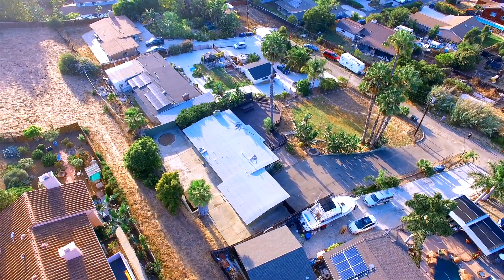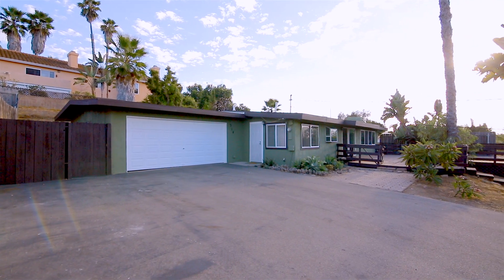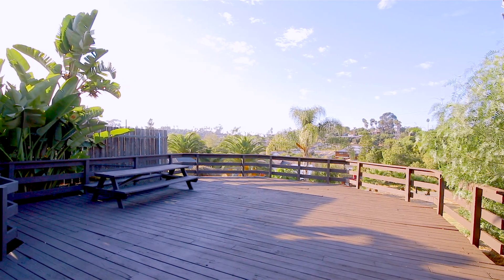It has a two-car attached garage. It has a private backyard with a large deck for entertaining or enjoying the sunsets. The large lot is perfect for indoor-outdoor living.